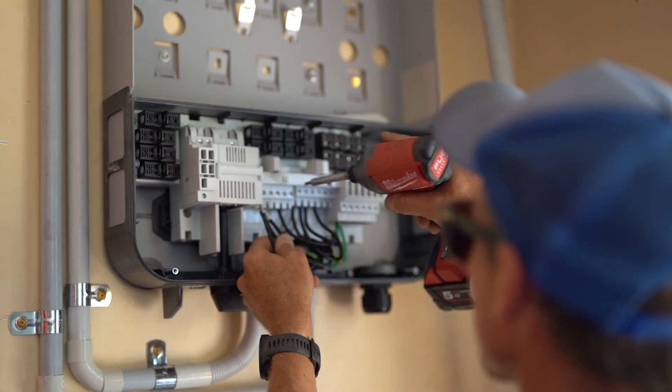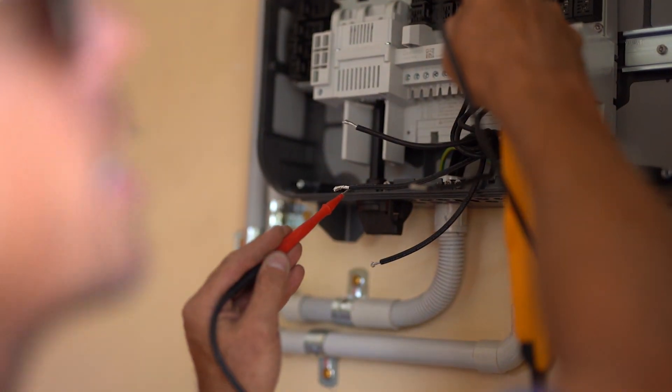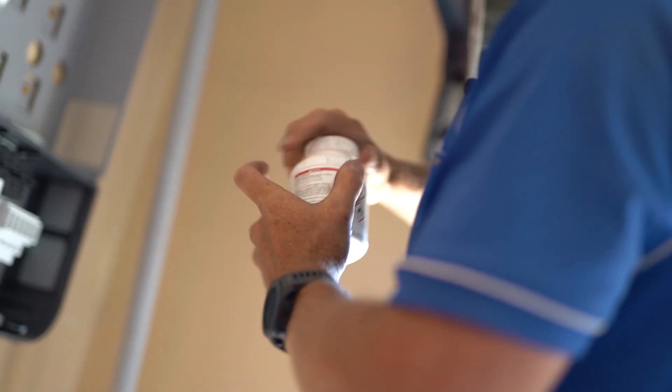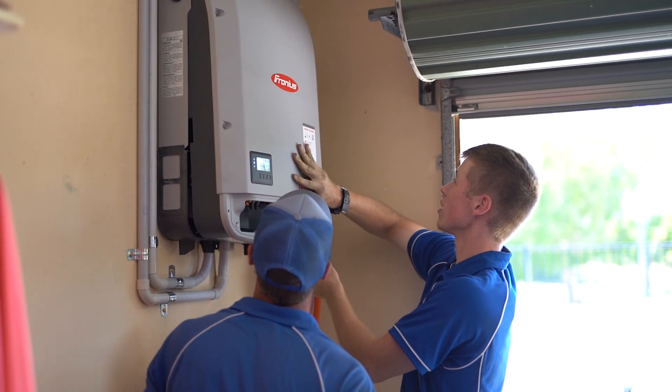We're just hooking up the AC side of the inverter, which splices the power back to the switchboard. Once we do this we can commission the system and power it up.